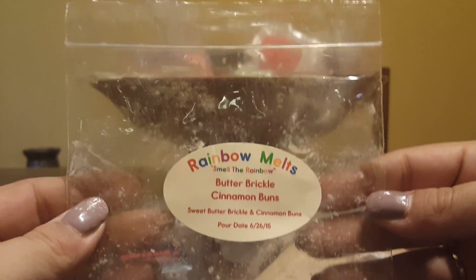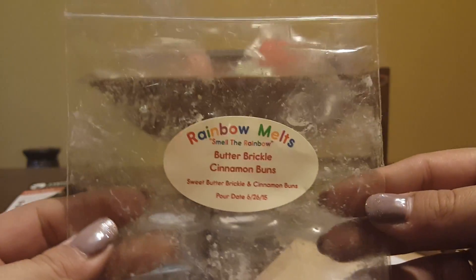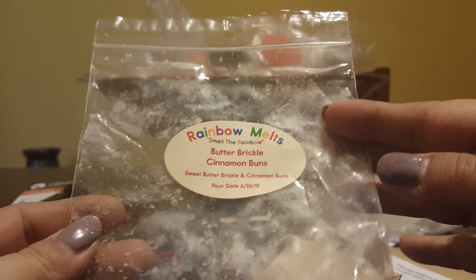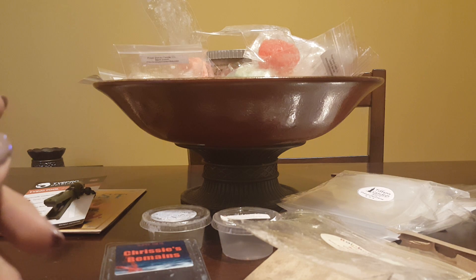Butterbrickle Cinnamon Buns from Rainbow Melts — this was really good, threw really well. I got a lot of that cinnamon bun; the butterbrickle was just kind of there, but it was really, really good. I had four of these, melted at various times probably in various warmers, but my favorite is my 24-watt hot plate.